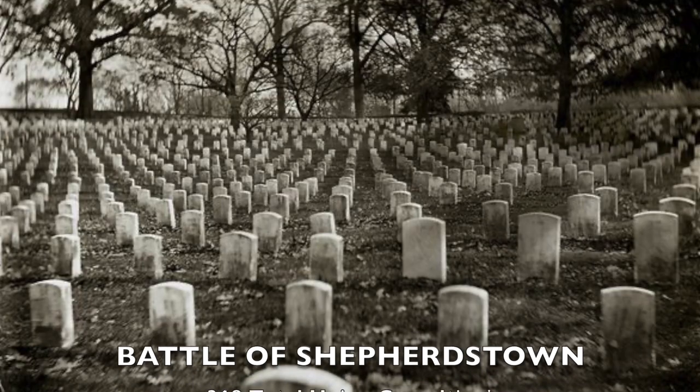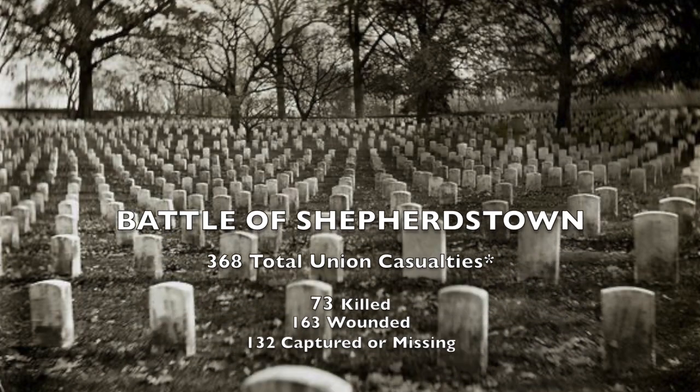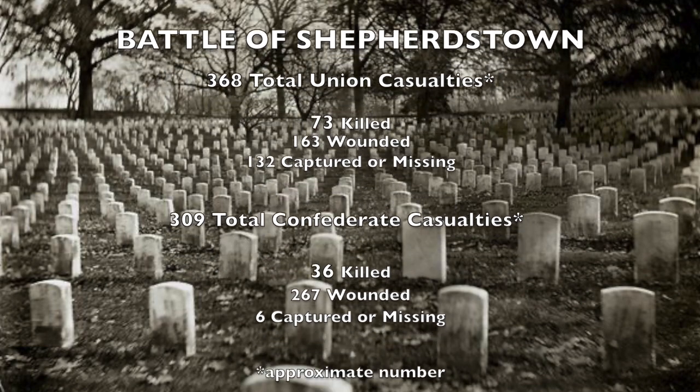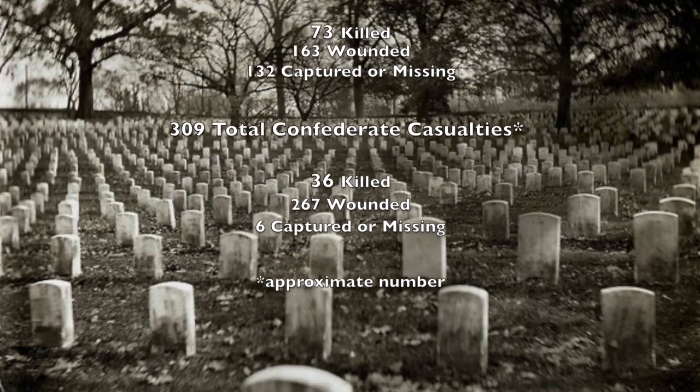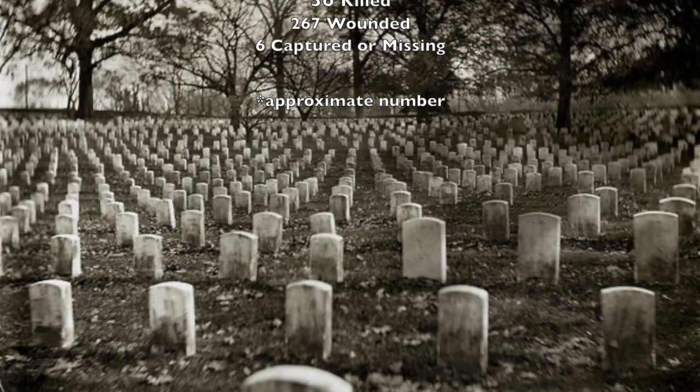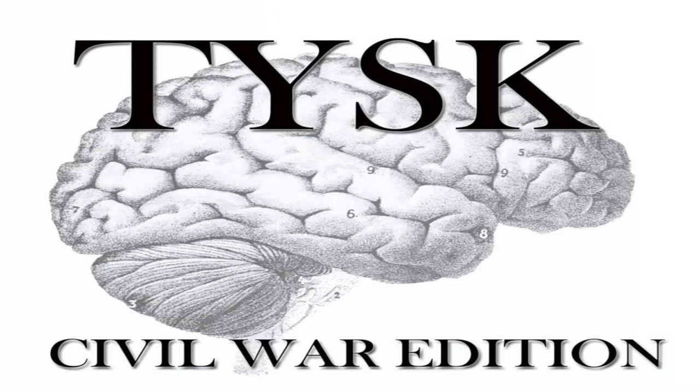In the end, the Union had lost 368 men: 73 killed, 163 wounded, and 132 captured or missing, while Confederate casualties stood at 309, including 36 killed, 267 wounded, and 6 captured or missing. Please join us again next time on Things You Should Know, Civil War Edition.